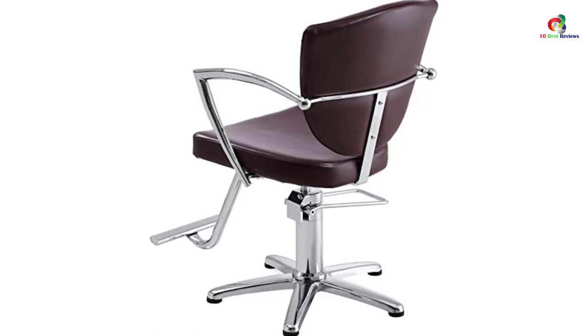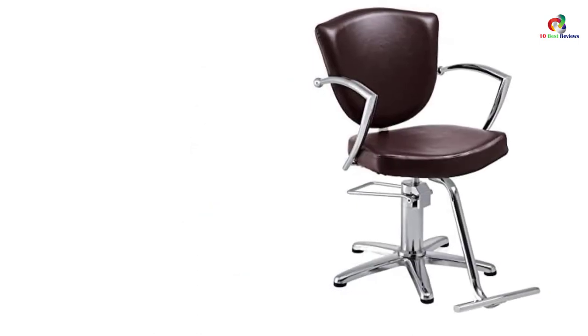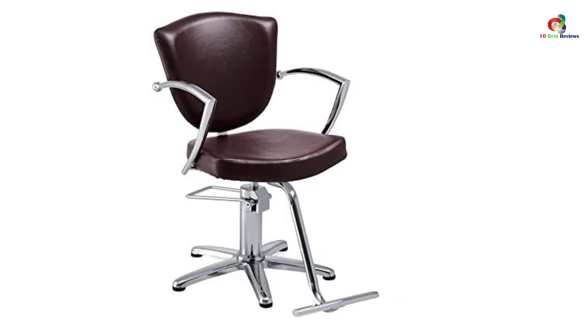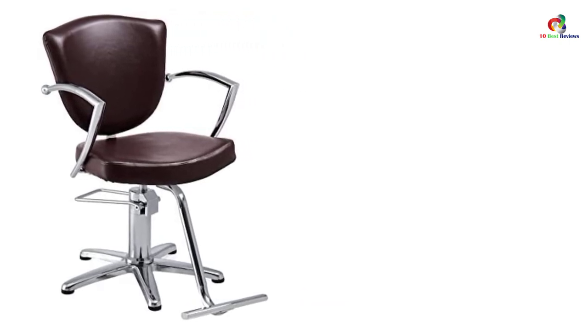With this chair, you can be sure that your clients will remain seated comfortably throughout the service. Manufacturers have equipped the chair with a smooth hydraulic at the base, making it easy to maneuver clients. It will be very comfortable both for the client and the stylist as well. You can grab your desired color from the several color options provided.